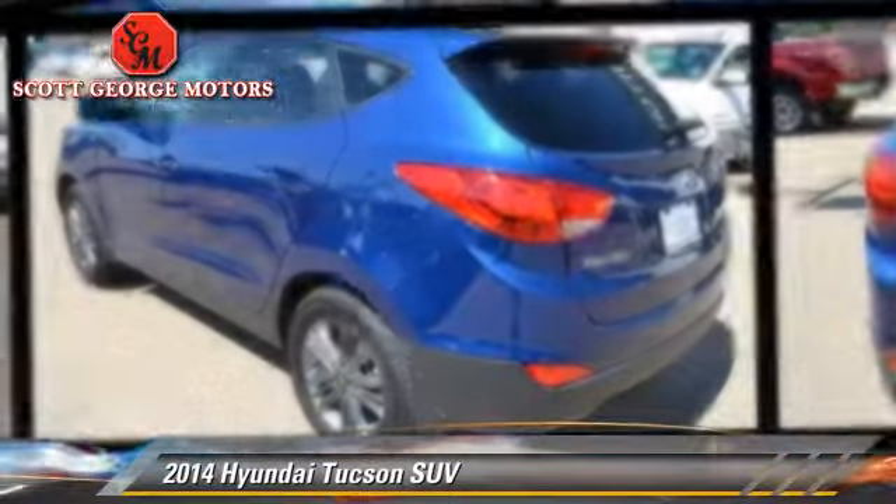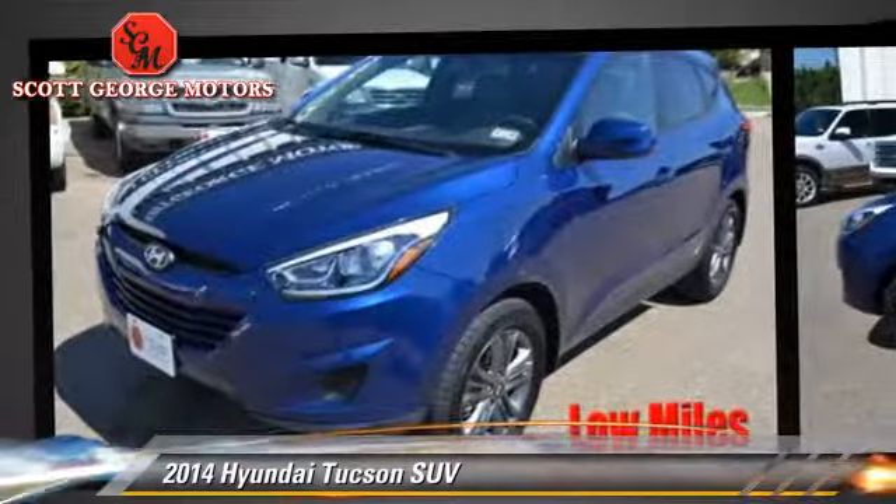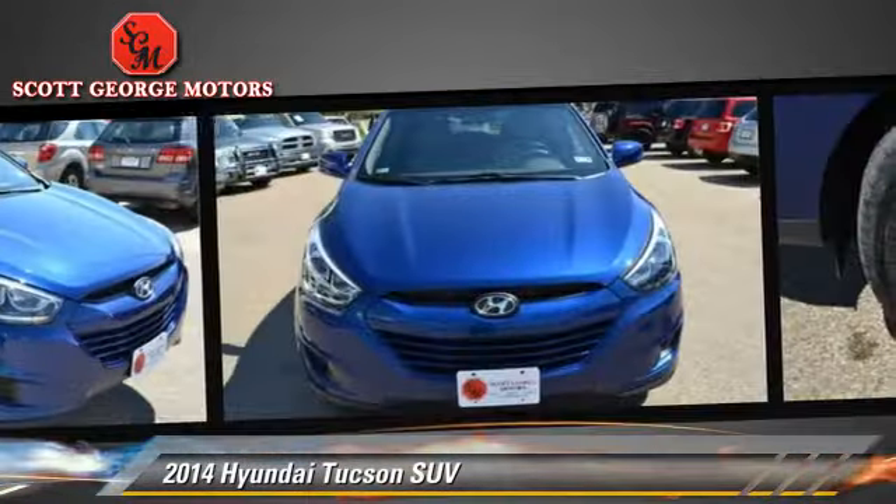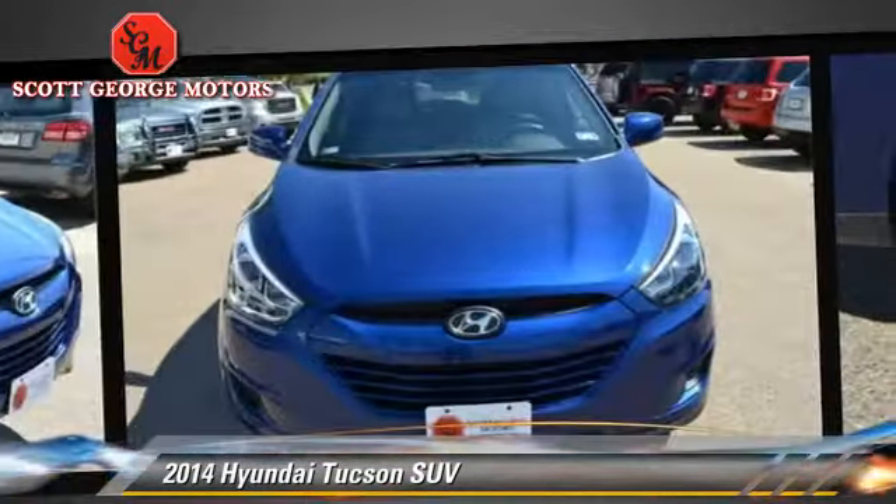With an automatic transmission, this sport utility vehicle, with fewer than 10,000 miles on the odometer, is well equipped. This Hyundai features front wheel drive and tilt wheel.